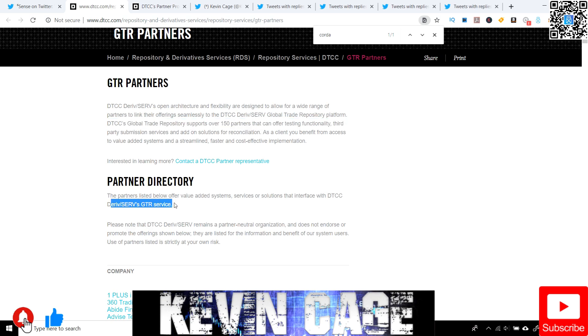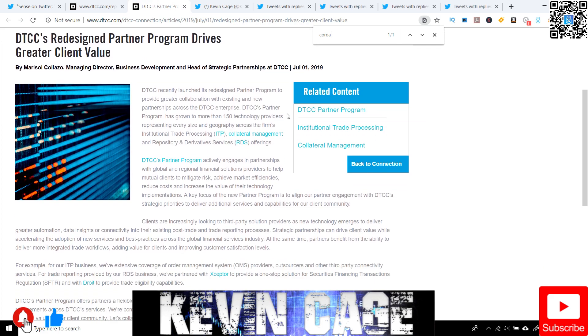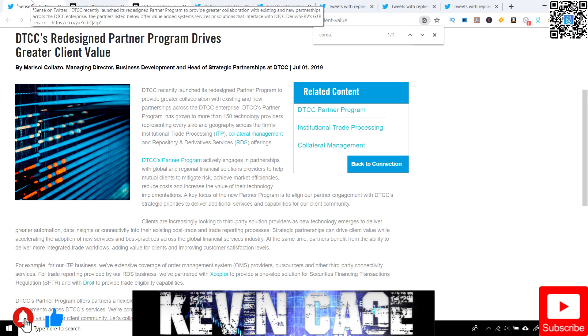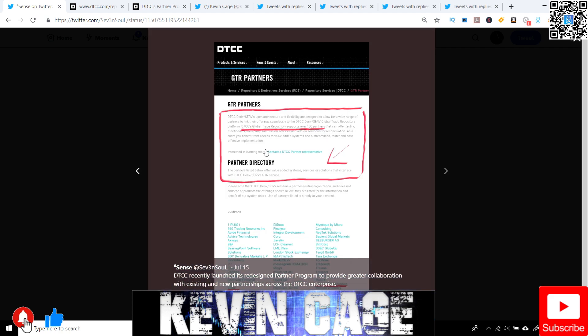And then we have the GTR service — global trade repository. They're also in cahoots with Corda, which is R3's open source blockchain. More than 150 partners processing TP collateral management.